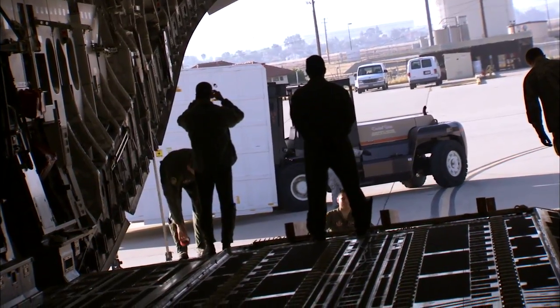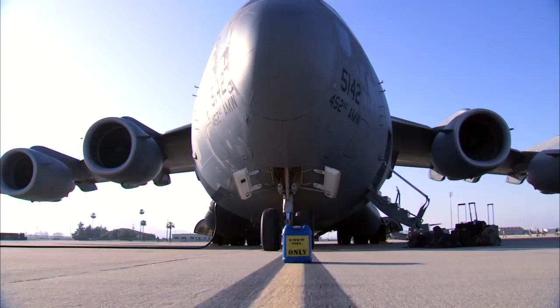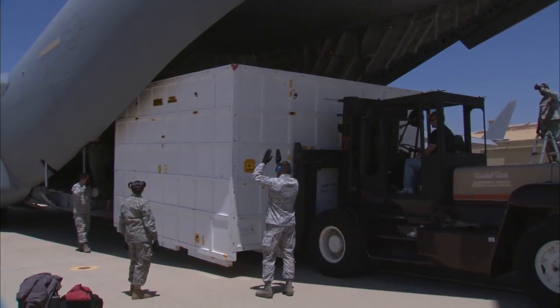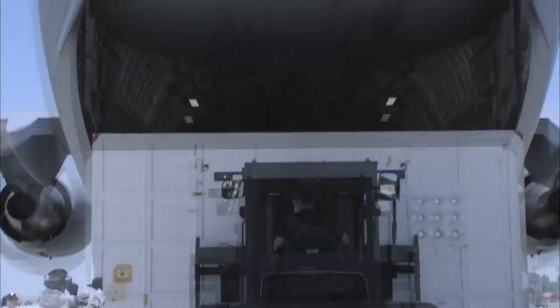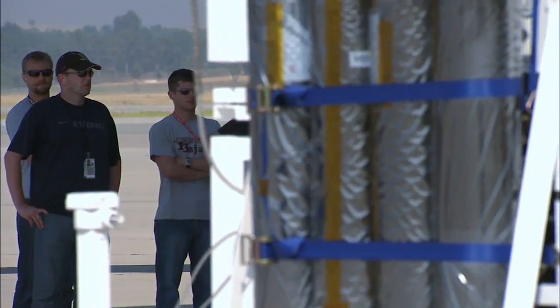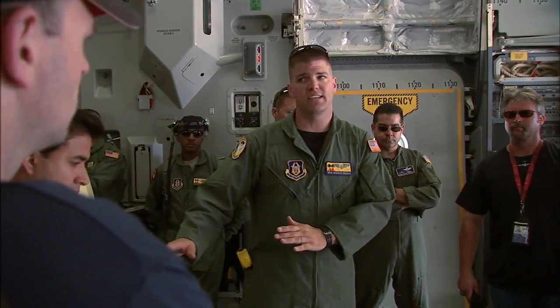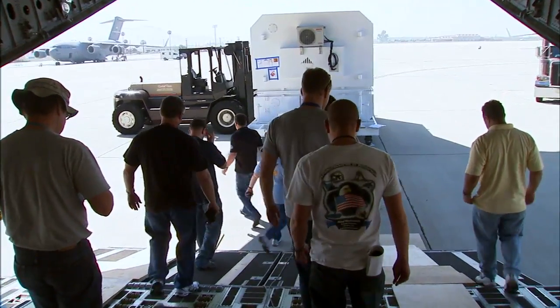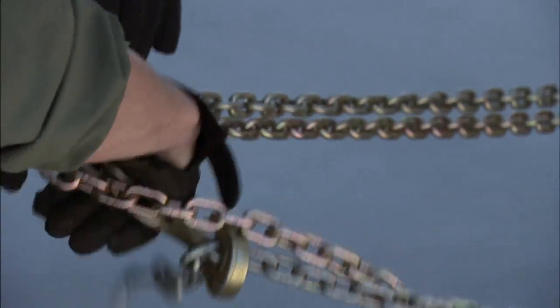It's a very impressive operation to get the shipping containers up into the aircraft. These boxes are incredibly large and even as big an aircraft as the C-17 is, it is barely big enough to fit these boxes. There's an entire team of Air Force Reservists who help us load this, led by the load master who was in charge of the winching operation. Basically, they used the aircraft's cable system and hydraulic winch to hook up to the container and tow it on board.